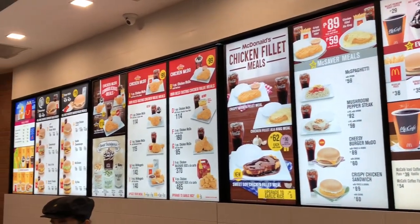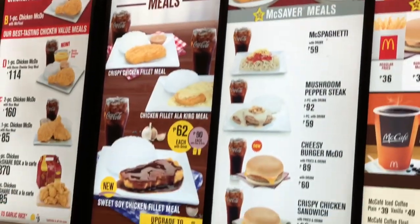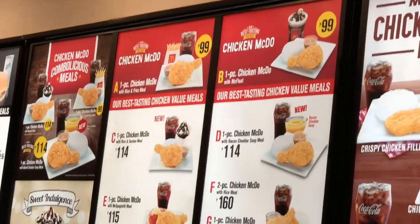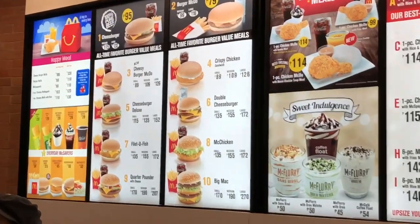Hello everyone! Today I'll show you McDonald's here in the Philippines. Unlike other countries, we have rice meals and spaghetti. Of course we also have burgers, but I'll order some rice meals today.